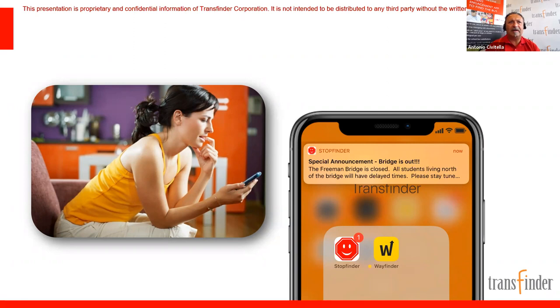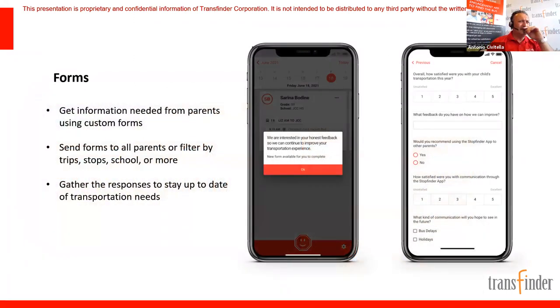Someone asked if conversations are recorded — yes, this webinar is being recorded and will be available. As for communications to parents and their responses, it's all in your system database, 100% recorded. When parents respond, we even capture their XY coordinates — you know where they responded from, whether at their house or across the country. That's useful context for verifying responses.